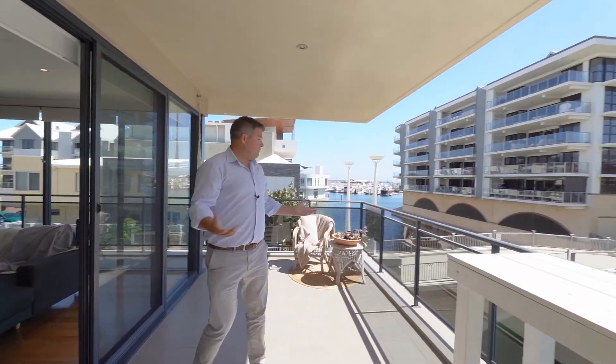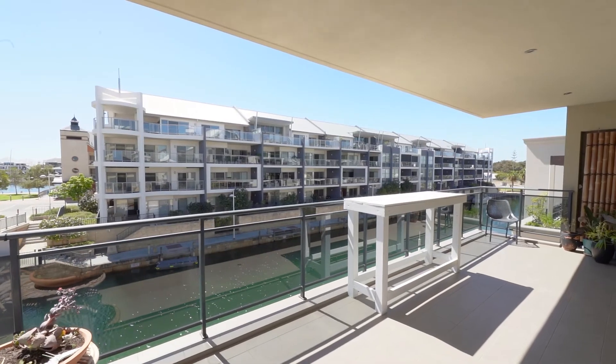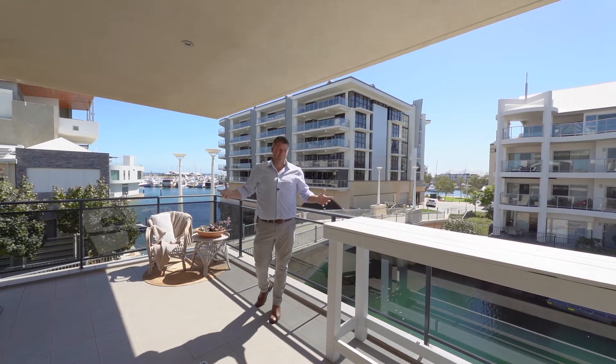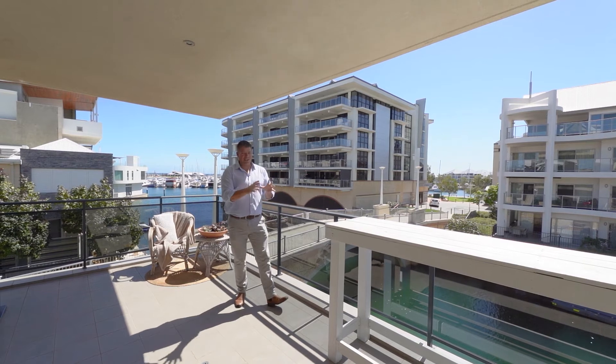North-facing balcony, and you've just got views everywhere — to the left, straight in front. Canals are straight in front, that's where the dolphins are. The L-shaped balcony goes down there, and you've got park views over there too, because there is no one on that side of you. This apartment simply isn't like anything else that's available today. It really is unique, and like I said, it's close to everything.